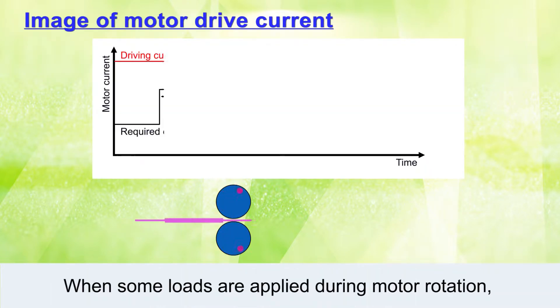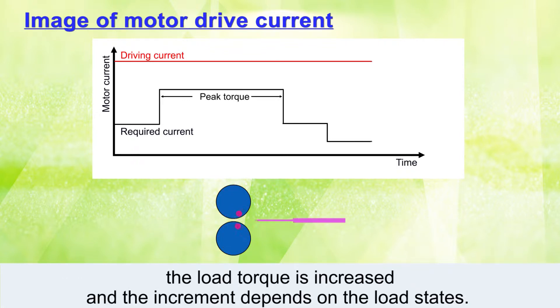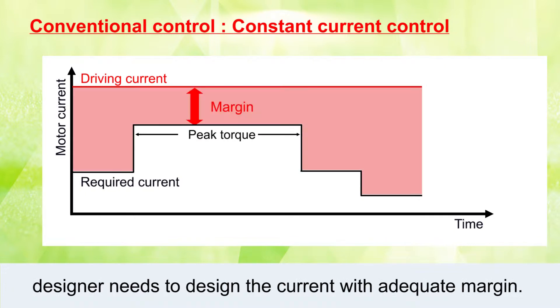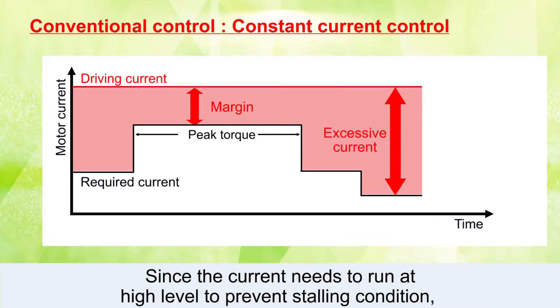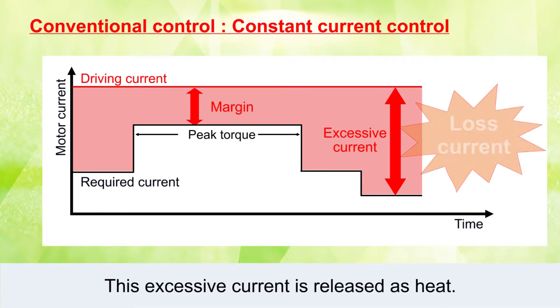When some loads are applied during motor rotation, the load torque is increased and the increment depends on the load states. In the conventional control, to prevent the motor from stalling, the designer needs to design the current with adequate margin. This margin is required to handle the peak torque. Since the current needs to run at a high level to prevent stalling, there is significant loss of current when the load torque is light, and this excessive current is released as heat.